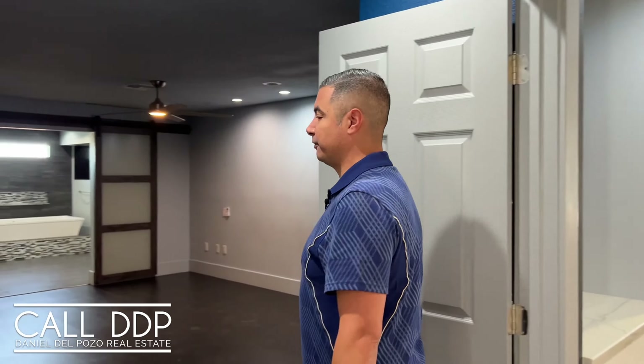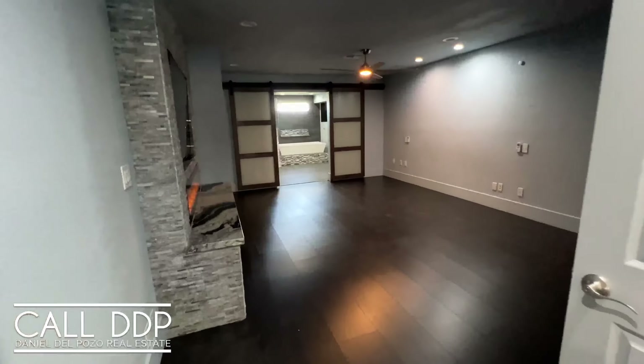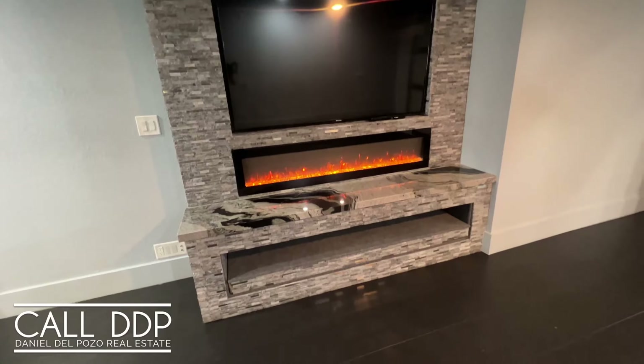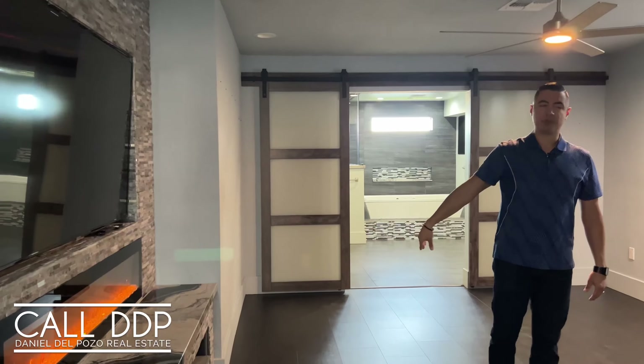The primary suite is right off the great room with double doors bringing you in. You have similar features here — a beautiful stacked stone feature wall, electric fireplace, TV, and a place to put all your equipment. There is also smart lighting and a sound system in here, so this is a really nice space to be in.